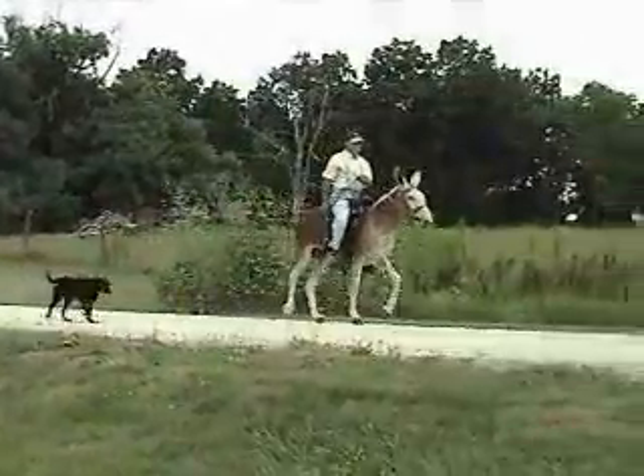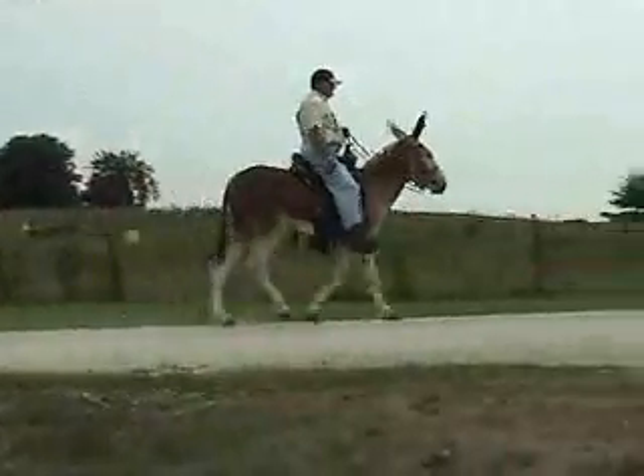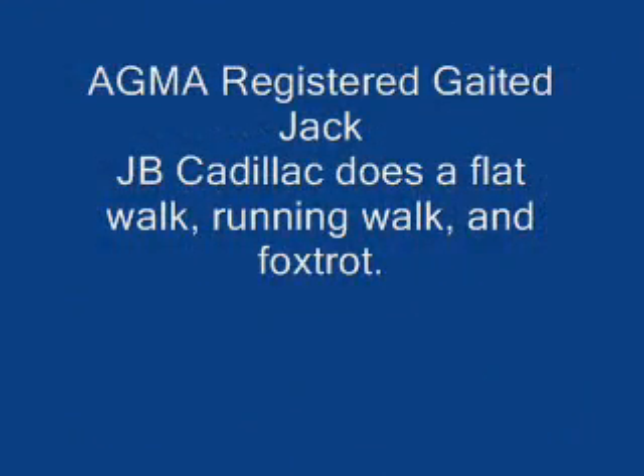JB Cadillac does an ear-flopping flat foot walk, a foxtrot, and a running walk — all very natural and clear-cut.